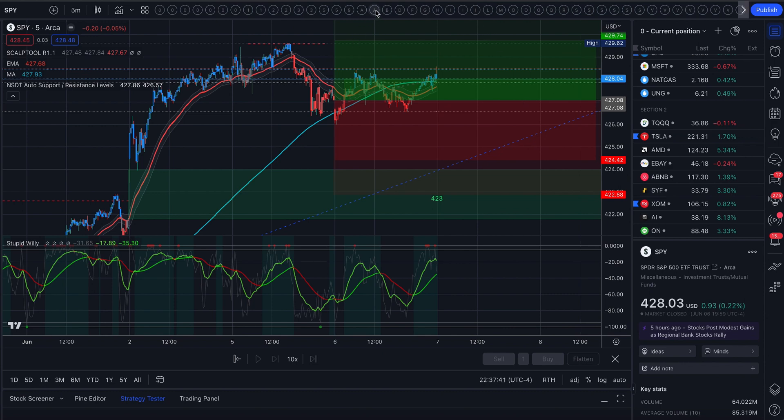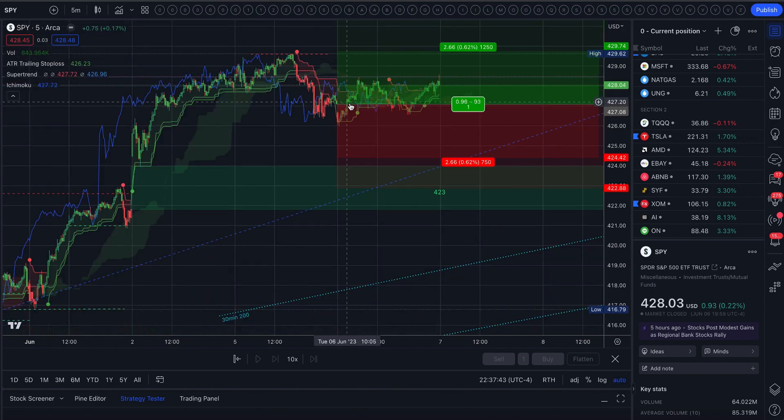And you can see on my other setup, it's just as messy here. So we did close up 0.22% and we did close completely within the implied move. Hopefully tomorrow is a little more exciting, but let's go check out tomorrow's levels.